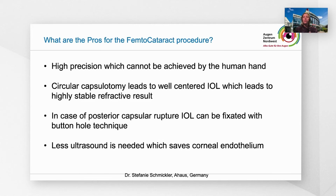What are the pros for the femtocataract procedure? It's high precision, which cannot be achieved by the human hand — and this is extremely important to communicate to the patient. It provides a circular capsulotomy, which leads to a well-centered IOL and therefore high stable refractive results. I only offer clear lens extraction with a femtolaser. In case of posterior capsular rupture, the IOL can be fixated with a buttonhole technique. Overall, you have less ultrasound, which saves corneal endothelium.